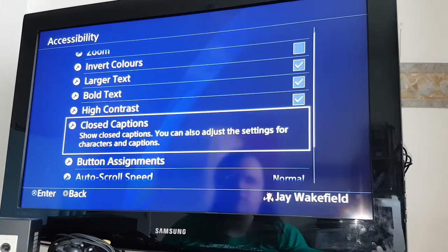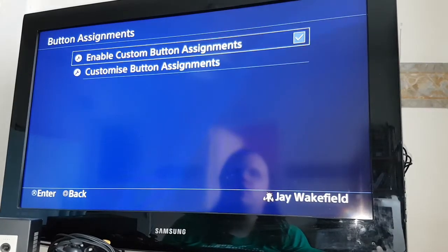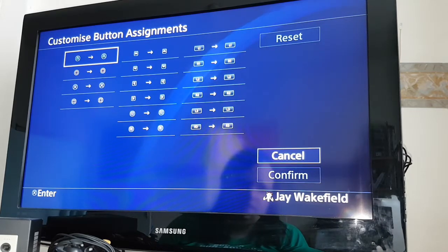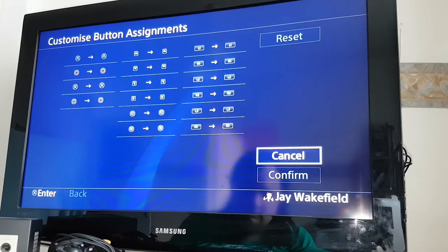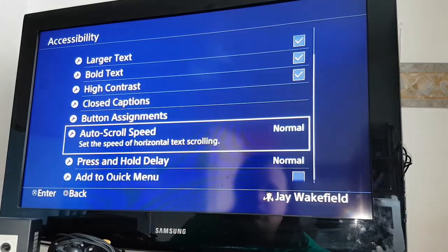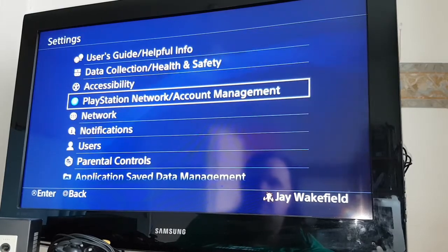Closed captions — you can adjust the settings. Button assignments — so I could change certain buttons, which is pretty cool. Auto scroll, press and hold delay, add to quick menu. I will add accessibility settings to the quick menu.